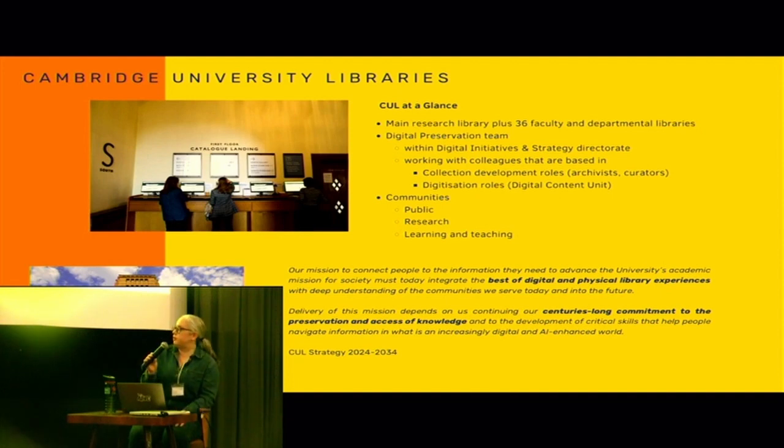Recently a new strategy was published at the library, and I just wanted to point that out because it's great to see digital represented in the strategy, as well as the range of materials we have within our collections and how we need to preserve both digital and physical print materials, both new and those acquired over time.